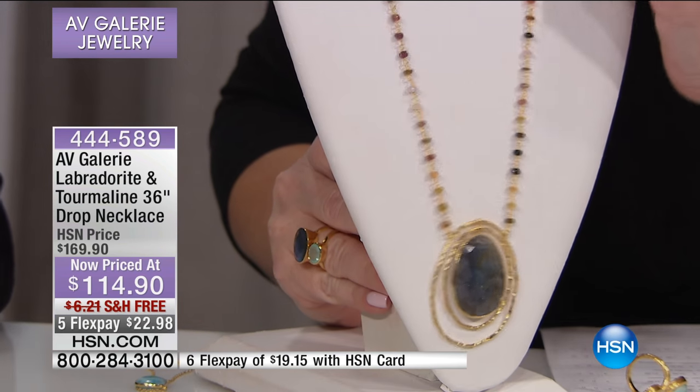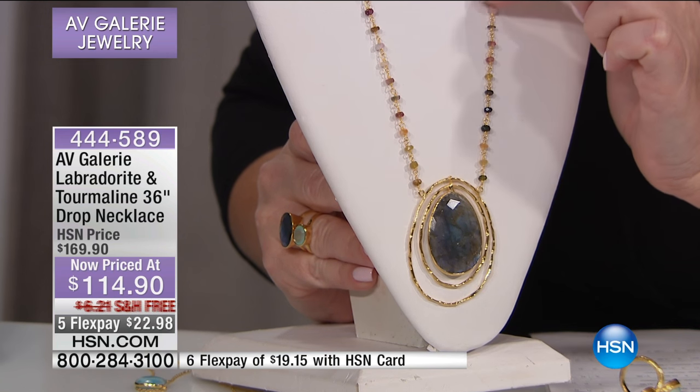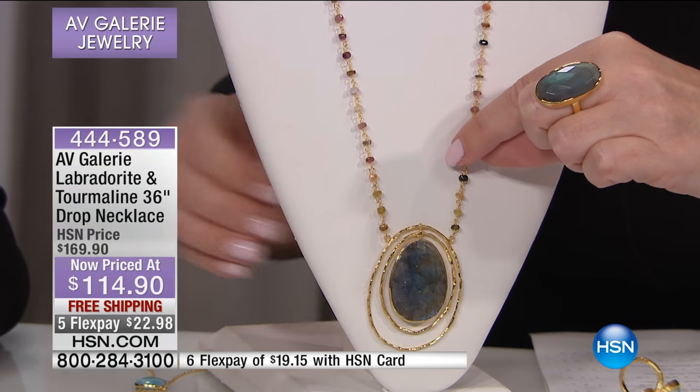It's a 36-inch drop, so you have tourmaline — multi-colored tourmaline. You have pink, you have green, you have yellow, you have golden, you have orange tourmaline. All of that in the necklace.